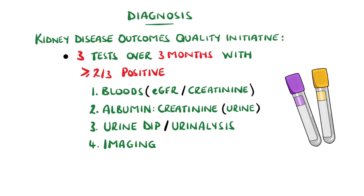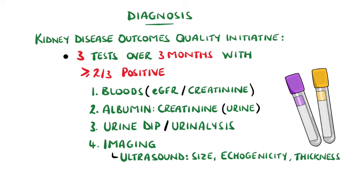Imaging also has a role. An ultrasound can show features that suggest CKD rather than AKI, such as smaller kidneys, increased echogenicity, and reduced cortical thickness. It can also help identify structural causes including cysts and hydronephrosis from obstructive causes. Ultrasound Doppler can evaluate perfusion through the renal artery, and CT scans can assess structure, in particular looking for nephrolithiasis.